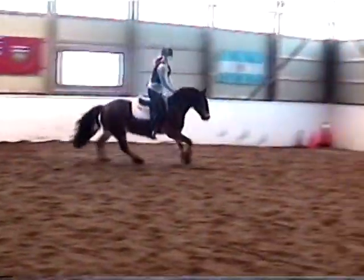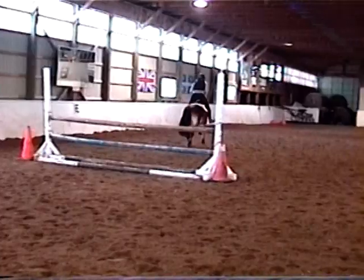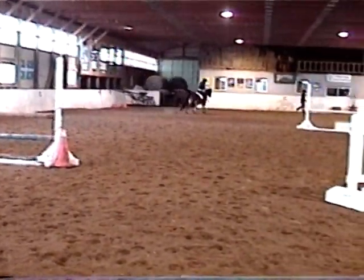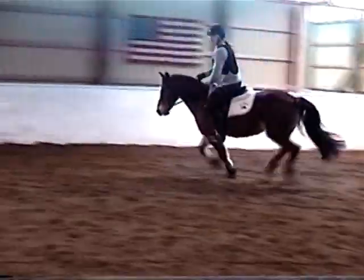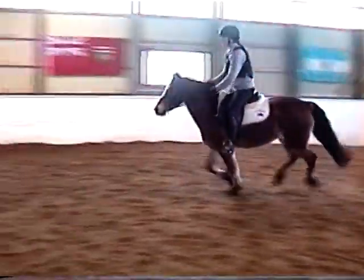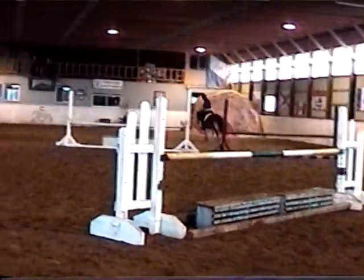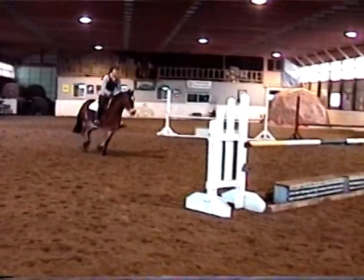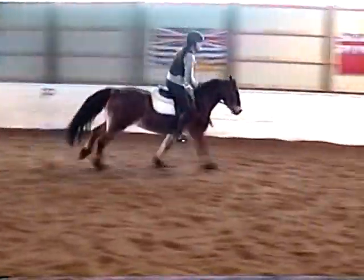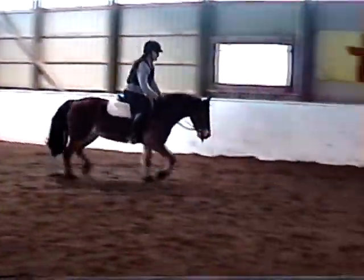These jumps are set at three foot. Come back over the diagonal. Nice little hack trot.